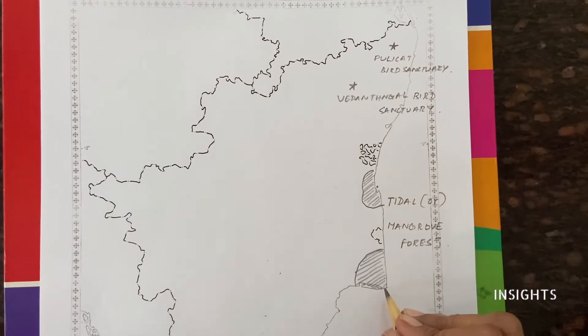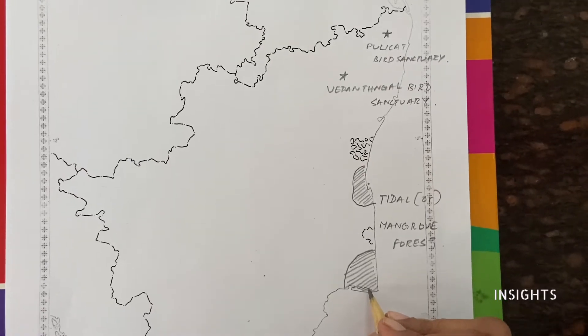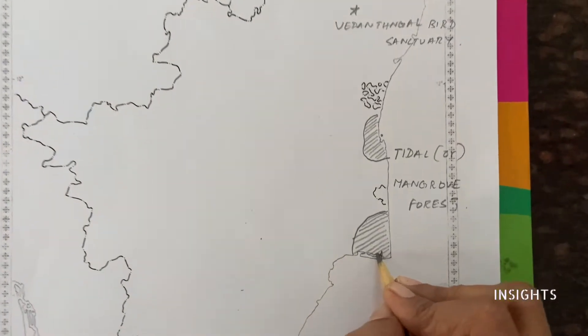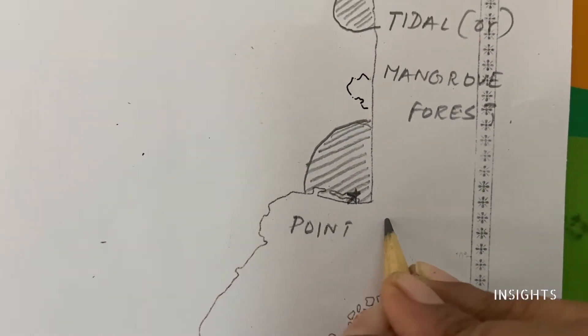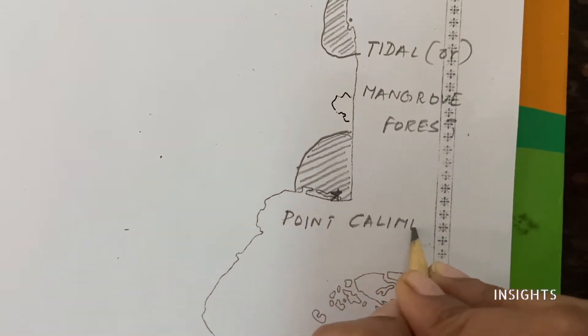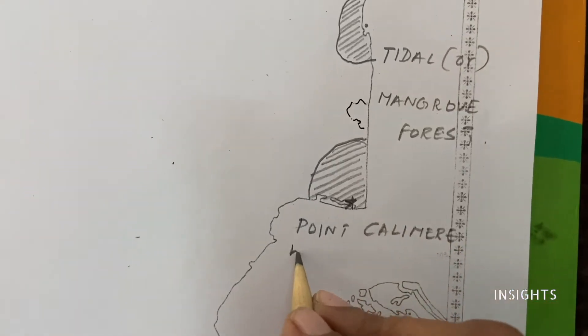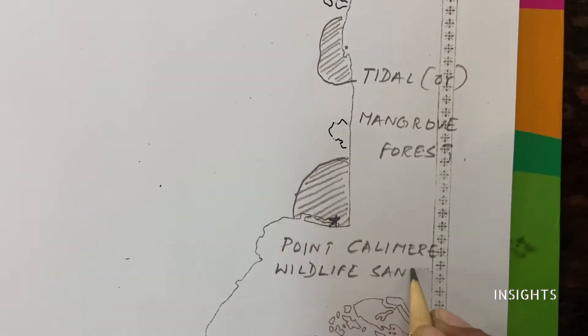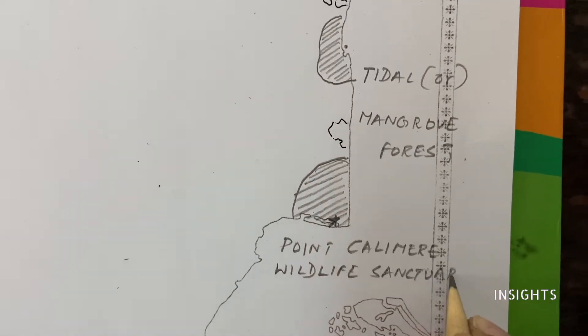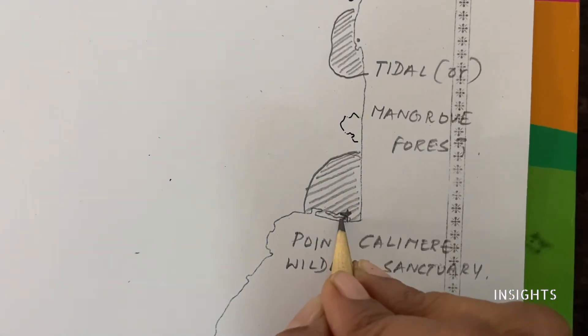Here is an important wildlife sanctuary. This is called Point Calimere Wildlife Sanctuary.